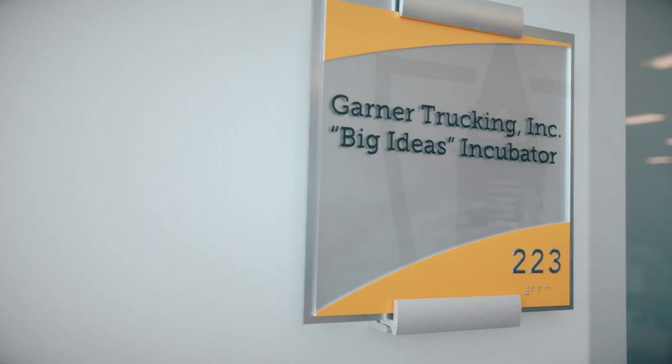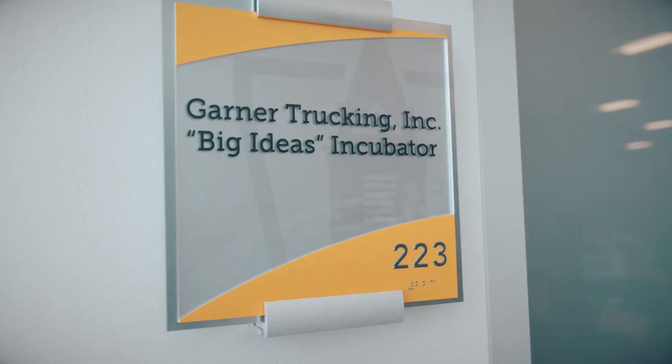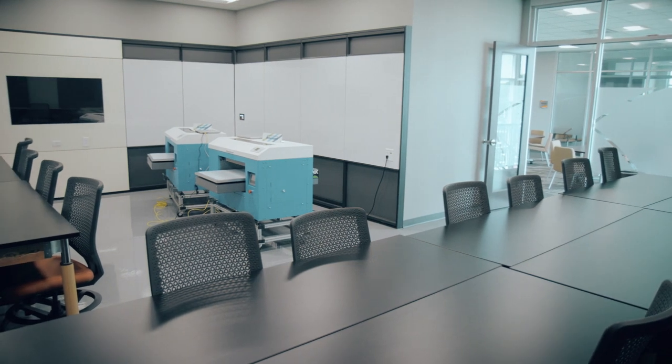We also have the Garner Trucking Big Ideas Incubator where we can work on our ideas and future business opportunities. It has UV printers donated by Romar, laser cutters, and the space we need to bring our business ideas to life.